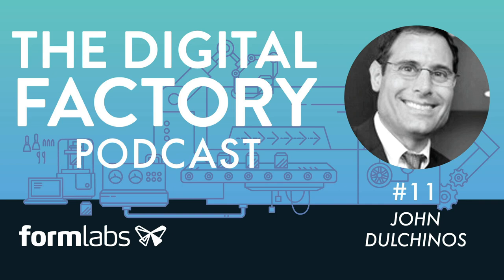Our guest today is a featured expert in the Digital Factory Report. He's John Dolcinos, the Vice President of Digital Manufacturing at Jabil Circuit. John, thanks for coming on the program.